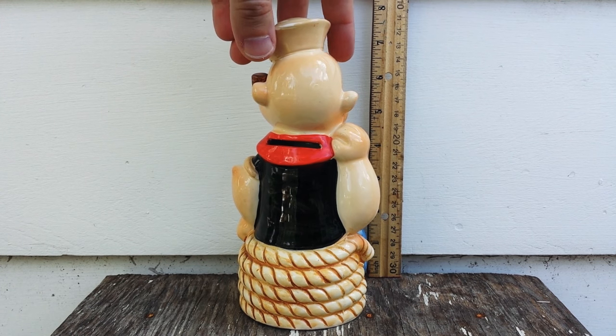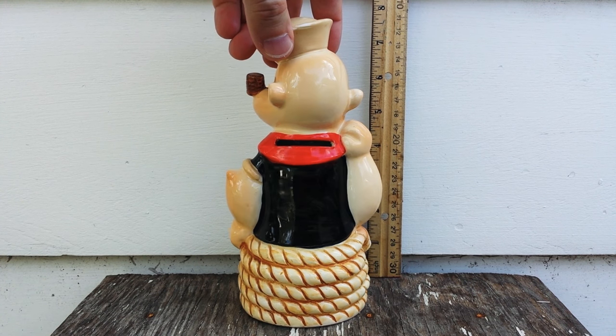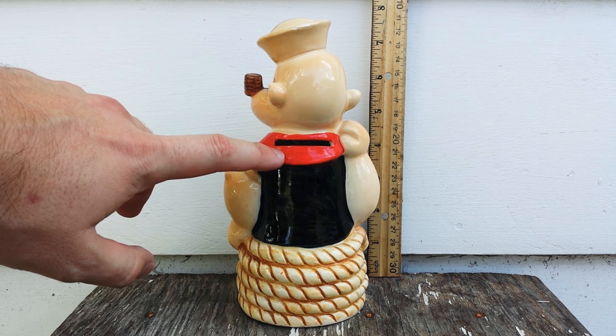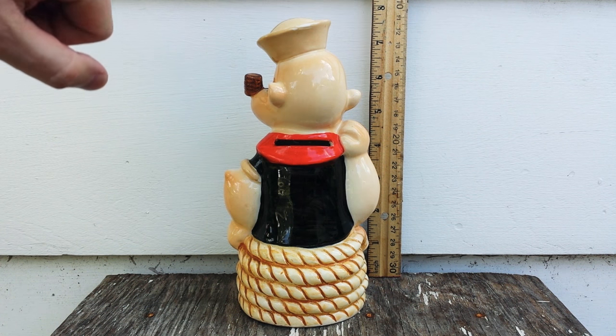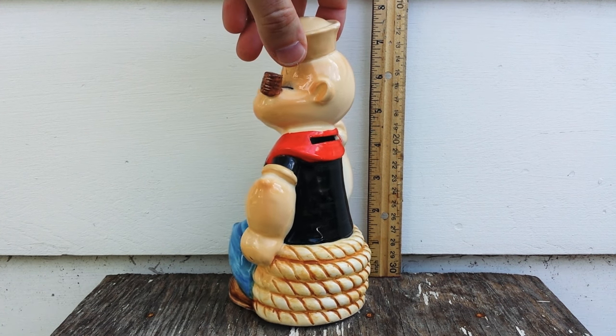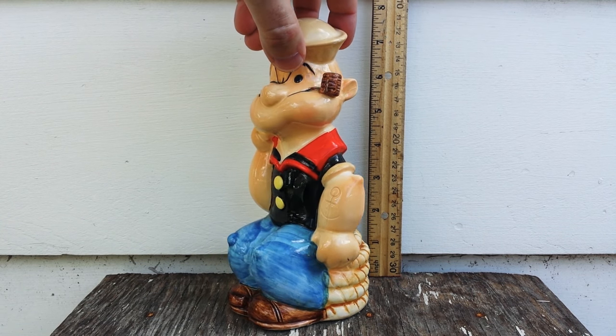As you can see, it has the coin slot at the top of his back, and this coin slot doesn't really have a lot of damage. Sometimes you'll see a little damage here when you put coins in — the paint will chip away — but I stopped putting coins in it about a year ago after I bought it.